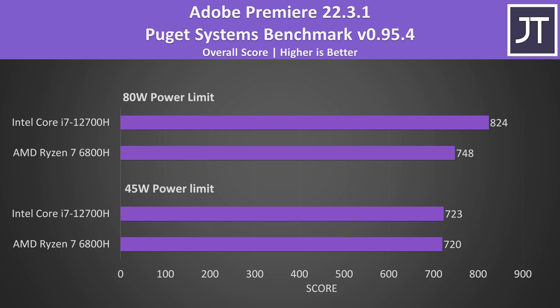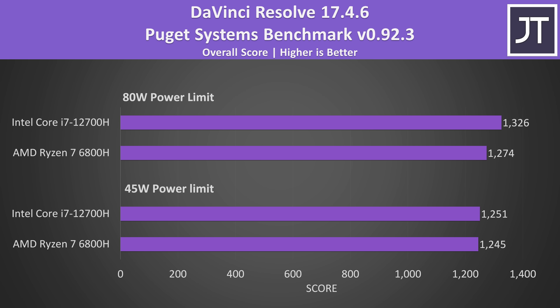These sorts of creator workloads generally benefit from more CPU power, but this isn't a huge difference. The gaps in DaVinci Resolve were even smaller — again basically no change at the lower 45 watt TDP, while the higher power limit was just 4% higher with Intel.